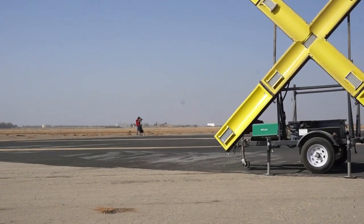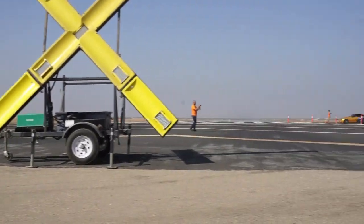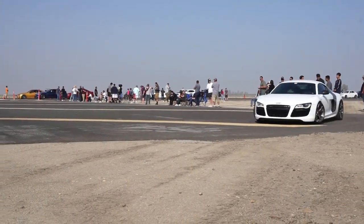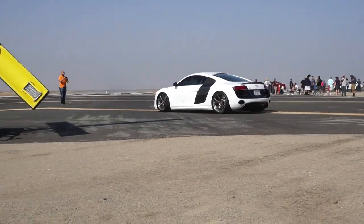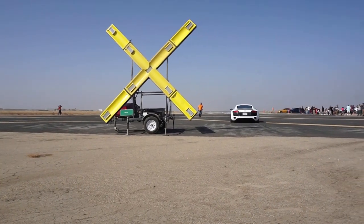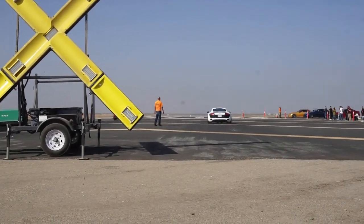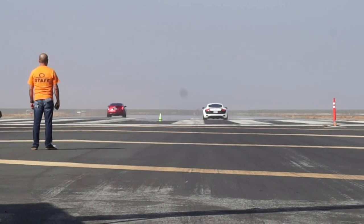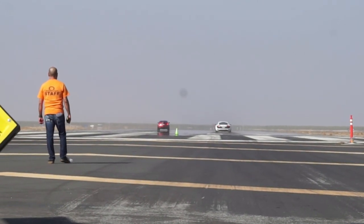R8 vs. a Cadillac. The Cadillac took it, you guys.